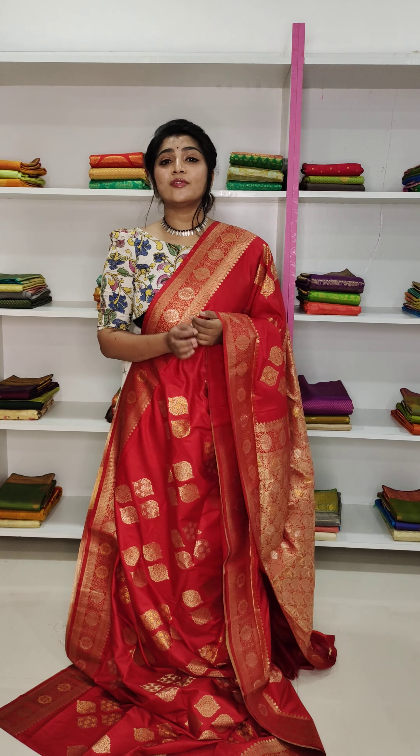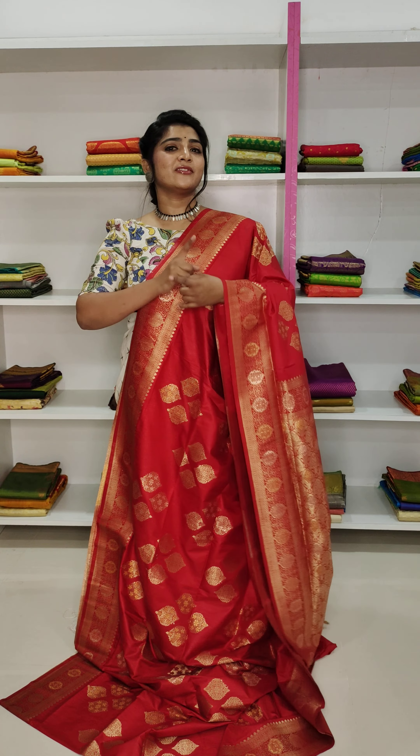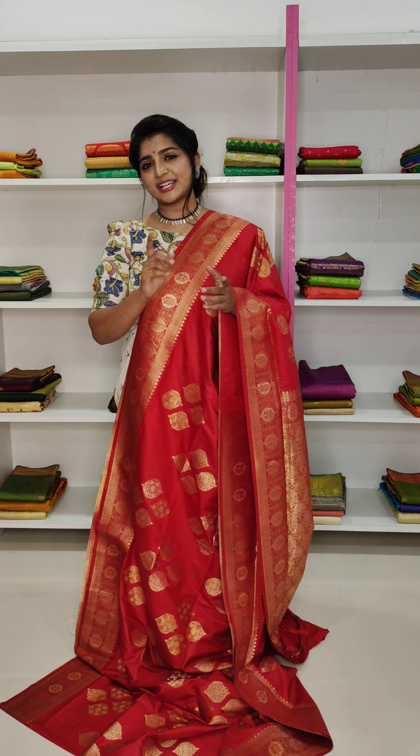We have a website which you can visit: www.ariencollections.com. We have made a pair of red.